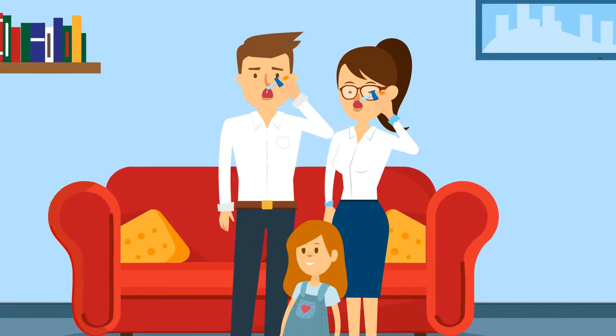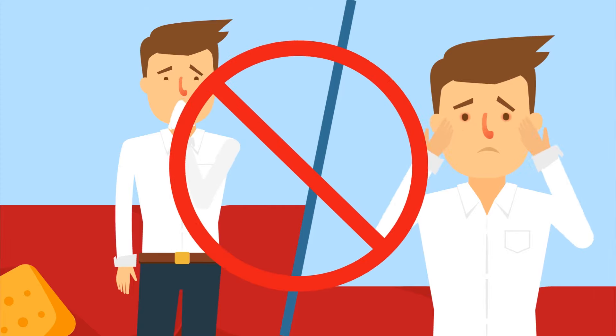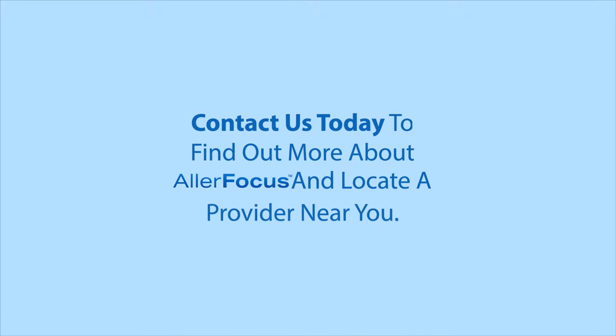SLIT is proven safe, effective, and convenient for patients young and old. So get rid of those runny noses and itchy eyes now. Contact us today to find out more about AllerFocus and locate a provider near you.